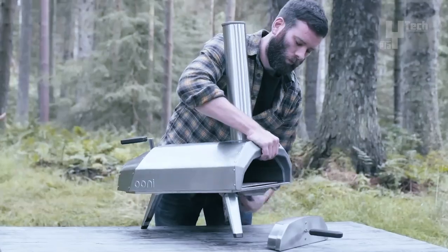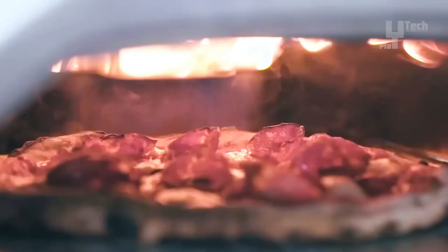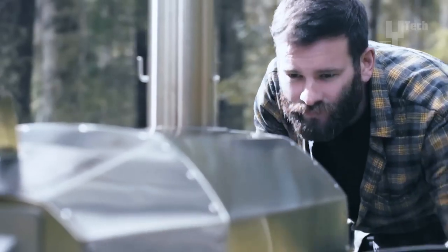The Unicaru is beloved by pizza enthusiasts and outdoor cooking aficionados for its outstanding performance, ease of use, and compact design.